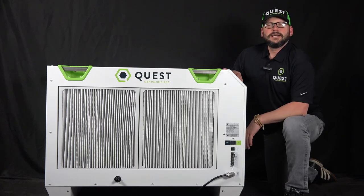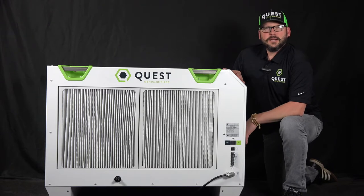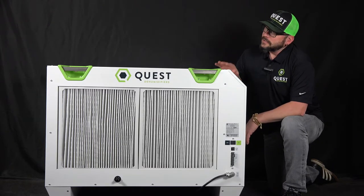Hi, my name is Coleman. I'm the Quest sales representative for the eastern U.S. I wanted to take a minute today to introduce to you the newest member of the Quest family, the 506.